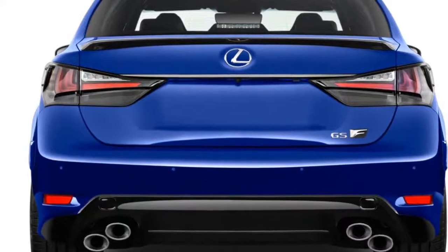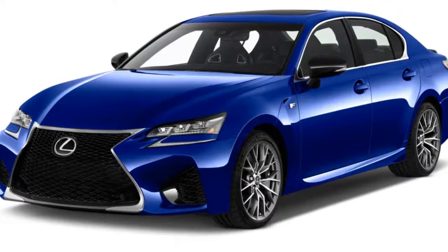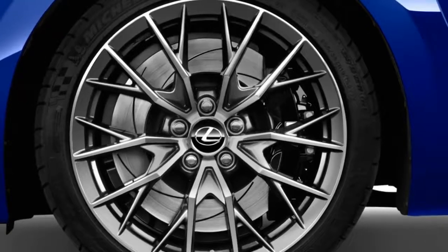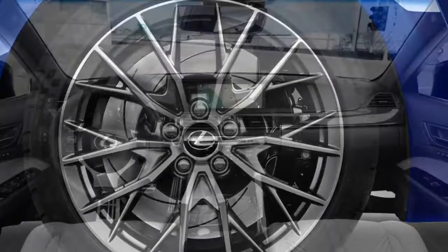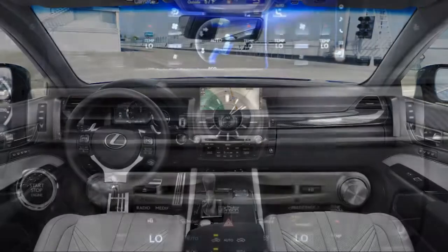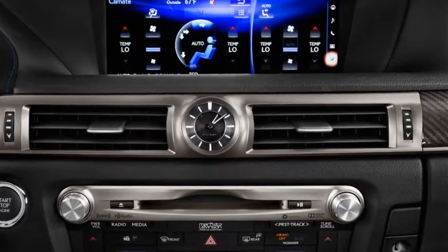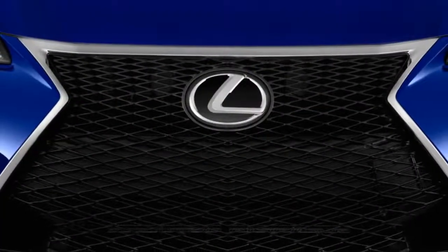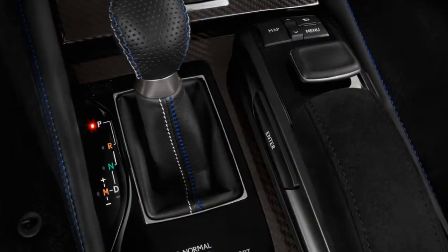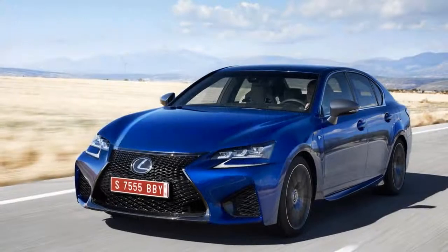Under the hood, they installed a 5.0-liter V8 that makes the aforementioned 467 horsepower and can launch the car from 0 to 60 miles per hour in 4.5 seconds on its way to a top speed of 168 miles per hour. Those are impressive numbers, but they pale in comparison to the supercar-type numbers put up by the competition.